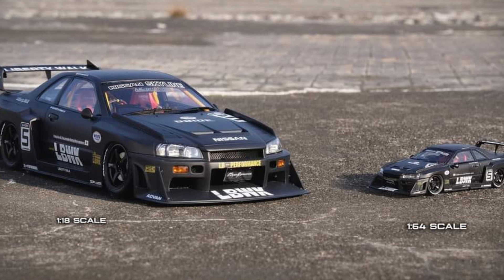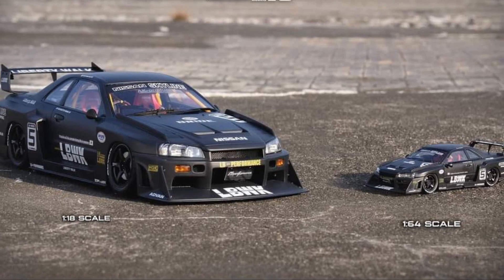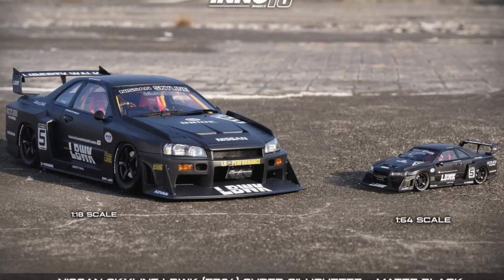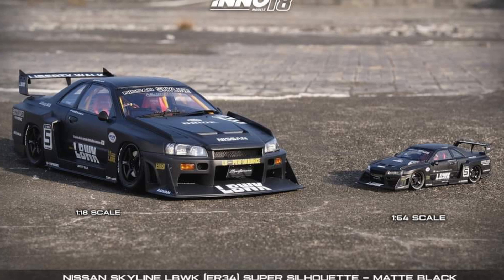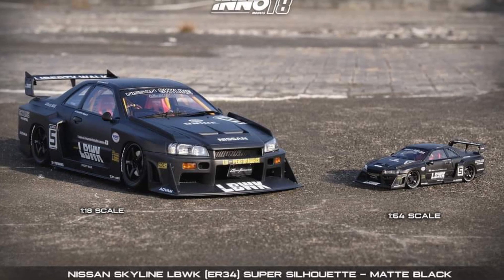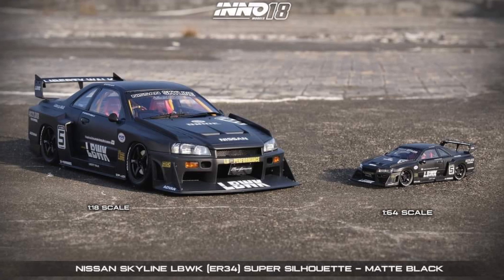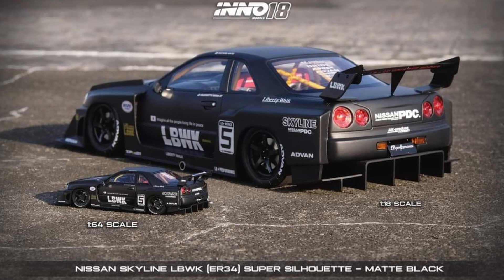Of course, if you collect Hot Wheels and you're after the Chase Nissan Skyline Liberty Walk Super Silhouette, that one costs a ton on the reseller's market. I have seen that one going for around $100 to $150 — yeah, they're selling it for that price. It's a crazy amount for the Chase from Hot Wheels.